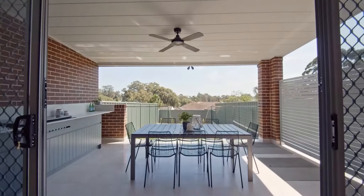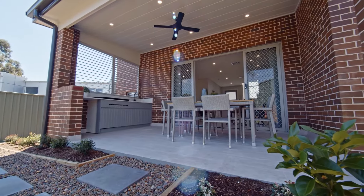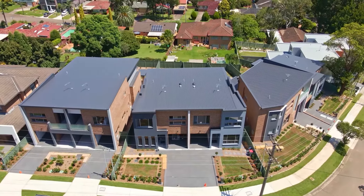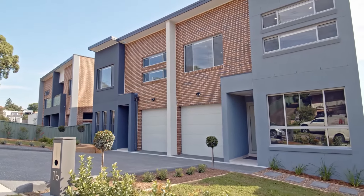Al fresco living is at its best with outdoor kitchens complete with Artusi slimline barbecues, space for the all-important bar fridge, and picturesque district and valley views. All properties are fully alarmed, NBN ready, and boast internal access to an oversized remote lock-up garage with an additional off-street car space.